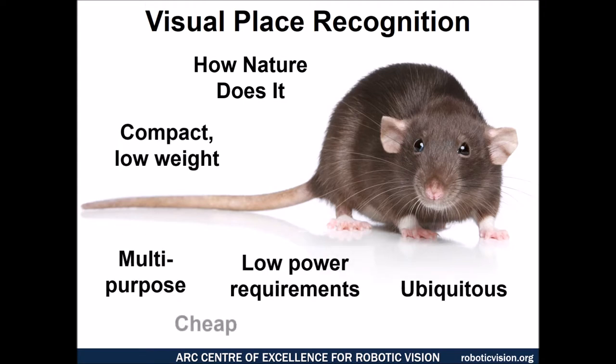First of all, we have proof of concepts all around us. Most natural systems rely on vision predominantly to navigate and localise in their environment, and cameras have a number of technological advantages. They're compact, relatively low weight, they provide a very rich sensory snapshot of the environment, typically require relatively low power, and they're cheap and ubiquitous given their incredible improvement over the past decade.